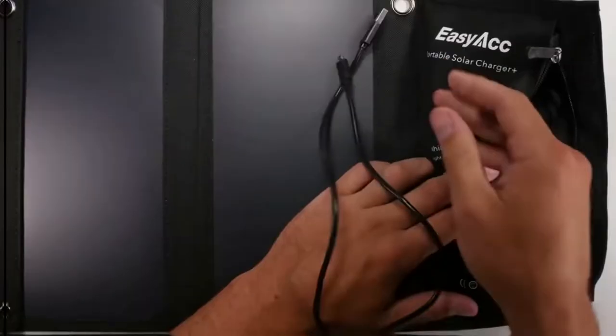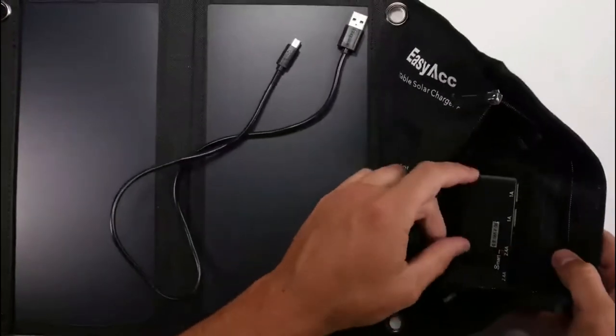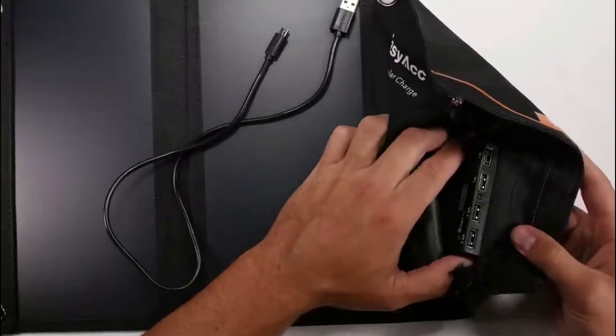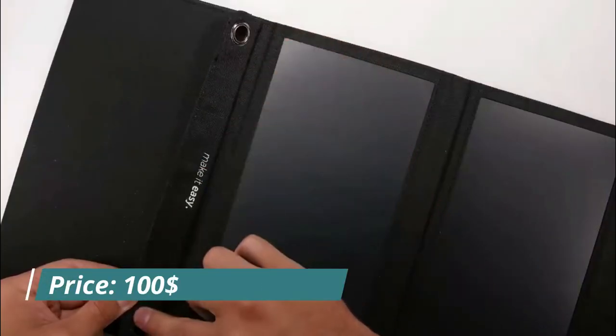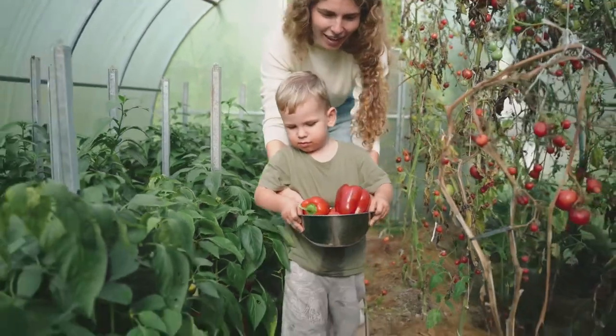The portable solar panel is an excellent tech gift for outdoors personalities. Its USB output allows you to easily charge your phone and other small gadgets. You can easily hook the panel to your backpack. The panel costs $100.